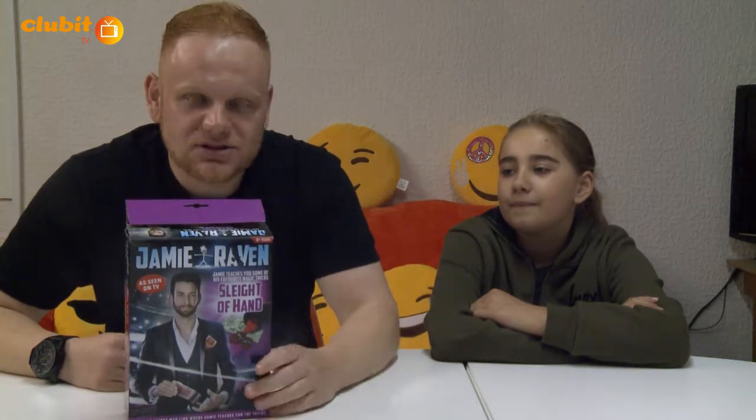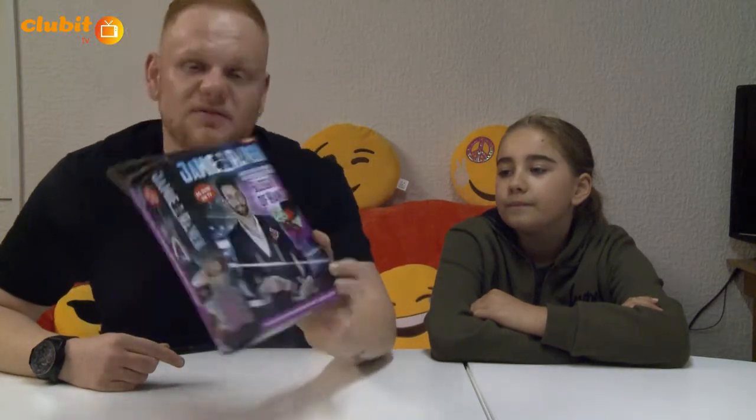Hello guys, welcome back to Club It TV. My name is Francesco and I'm Talia. As you know, I'm a magician. Last time we spoke about the Sleight of Hand box set with Jamie Raven — it's called Jamie Raven Sleight of Hand — and I'd like to demonstrate a little trick out of this box set today.